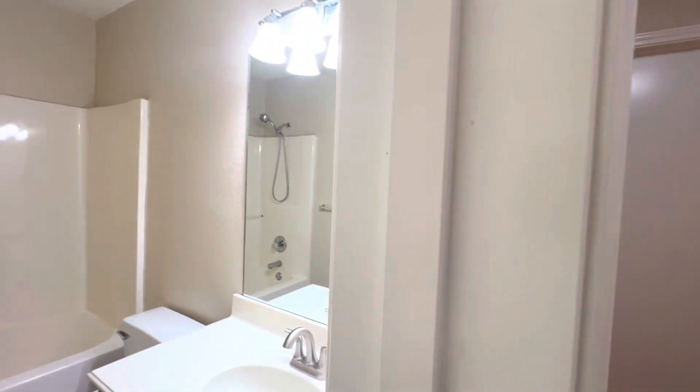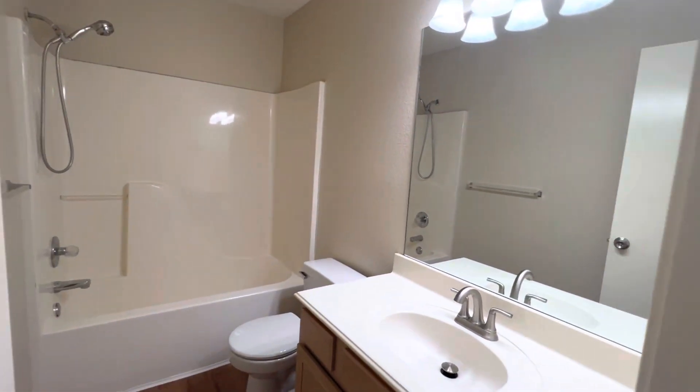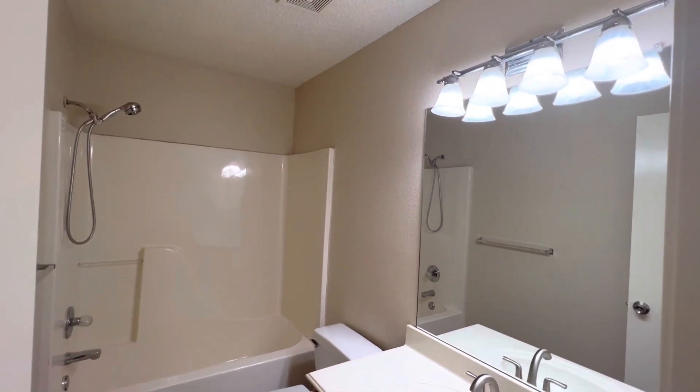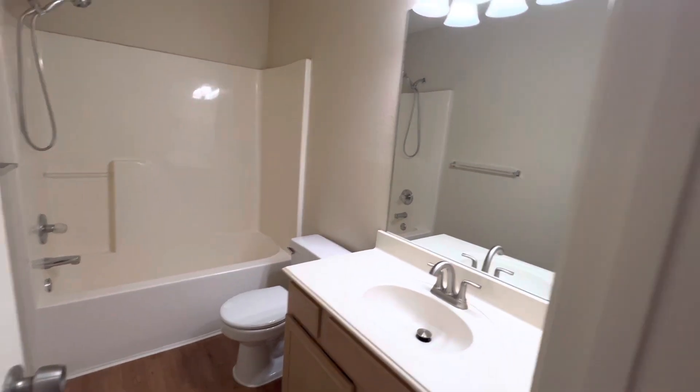We'll take a look at the first of the two bathrooms. It does have a shower and tub, gorgeous lighting in here, and a single vanity.